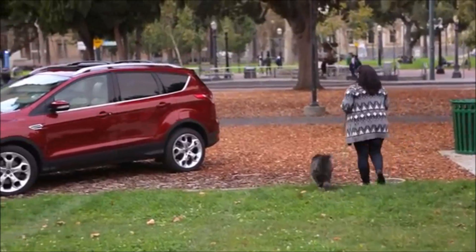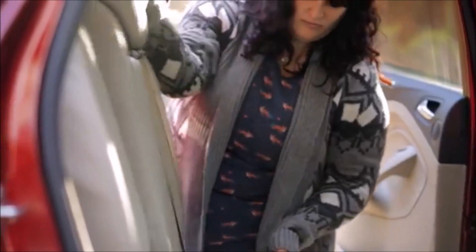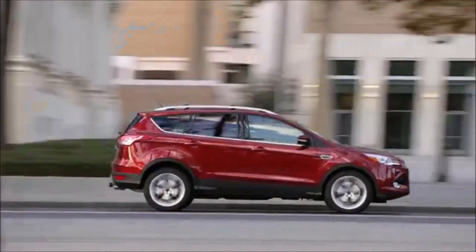I also like to take my dog places — we go to the beach and I take him hiking — so it's nice to have the big trunk. I can put him in the back and he fits there really nicely.